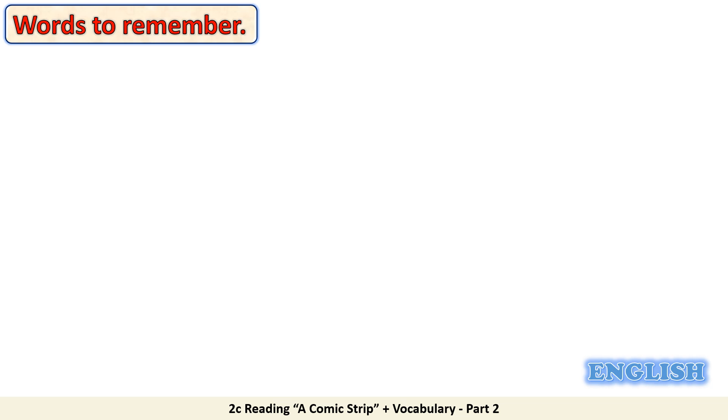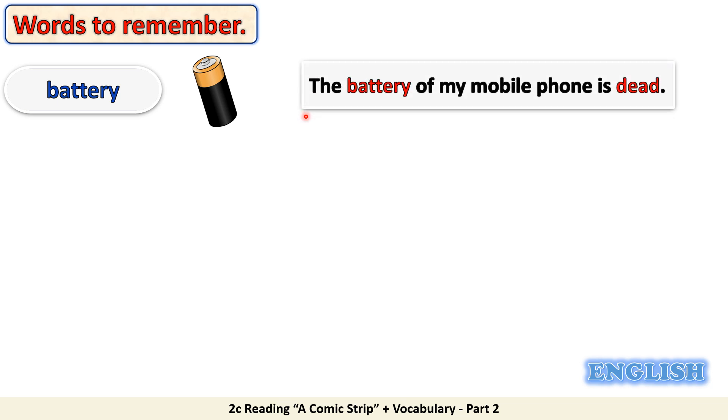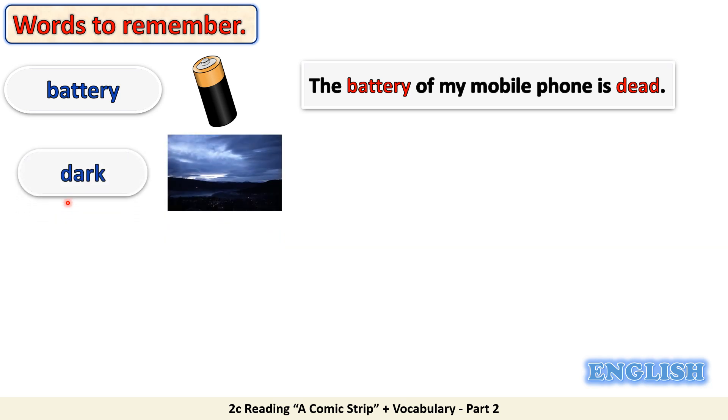In this slide dear students, I have some words for you to remember. Battery — in this picture you can see a battery. Example: the battery of my mobile phone is dead. 'Dead' in this sentence means not working or empty. Dark means when there is little or no light.